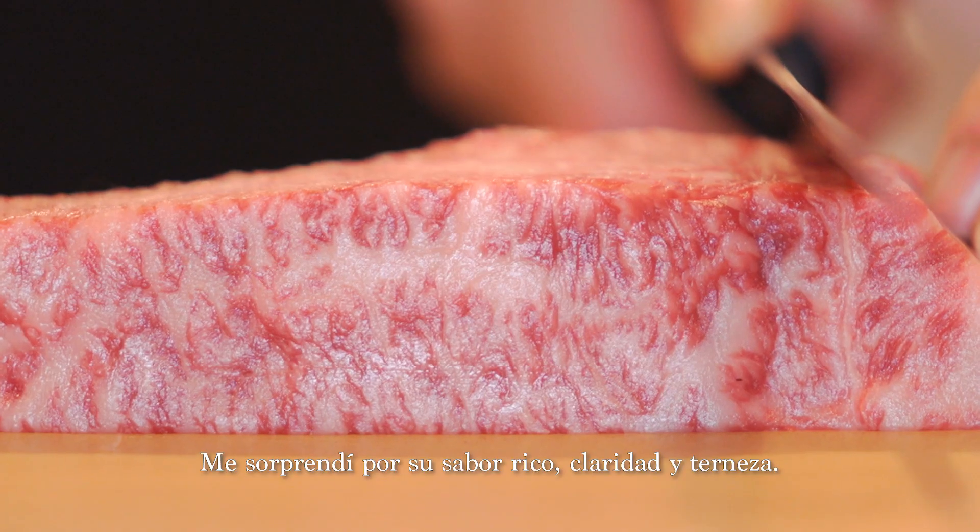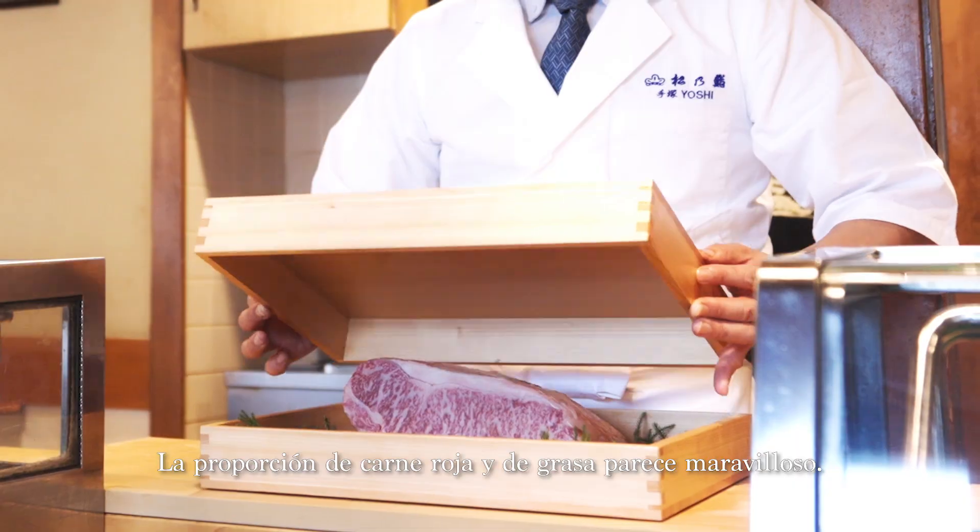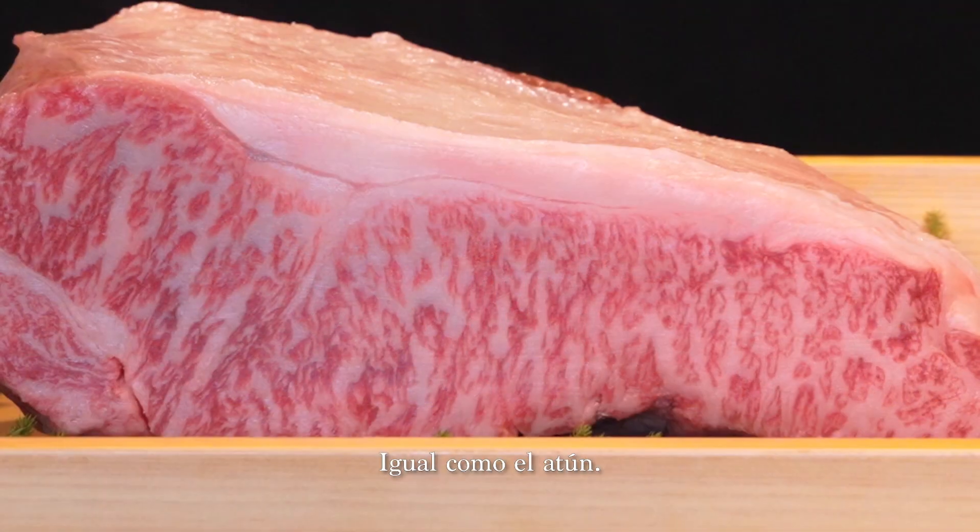I was so surprised because it's very rich taste. It's very clear and soft. The balance of fatty part and red part looks great — same as the tuna.